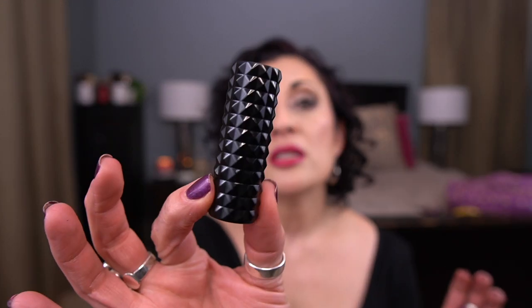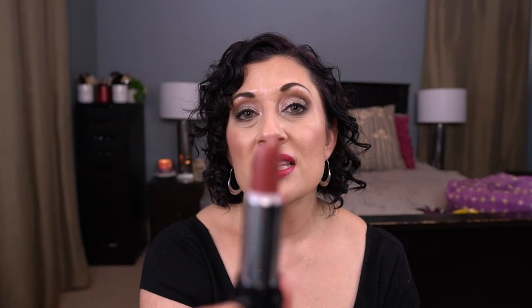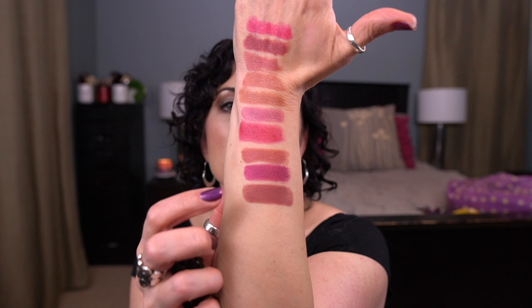Next up I'm bringing in a Kat Von D — original Studded Kiss Lipstick — in the shade Cathedral. I've never used this before. Here is the bullet, the component, and here's the shade. It's a matte formula so it'll take me a while to hit my goal, but every fall and winter I think 'I need to use that shade' and I never do. This is a full bullet, so I really want to get some use on it.